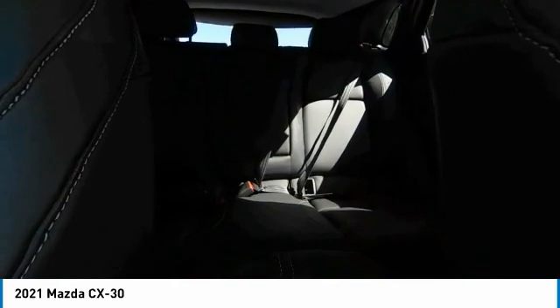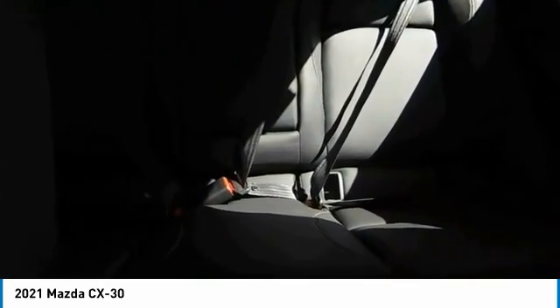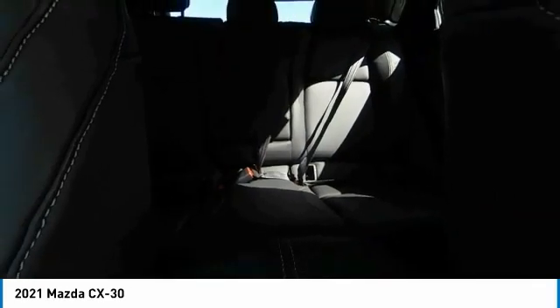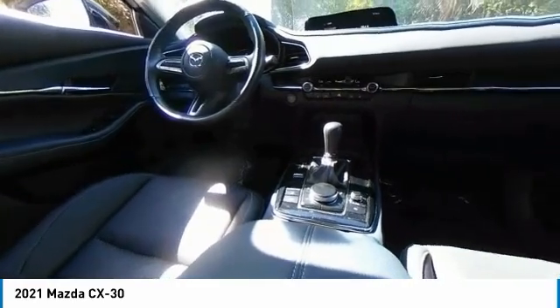Power moonroof, front-wheel independent suspension, integrated turn signal mirrors, rain-sensing wipers. This vehicle offers reliability and good looks at a great price. So come in and take a test drive today.